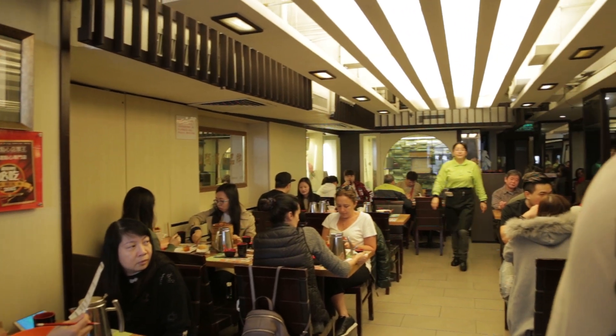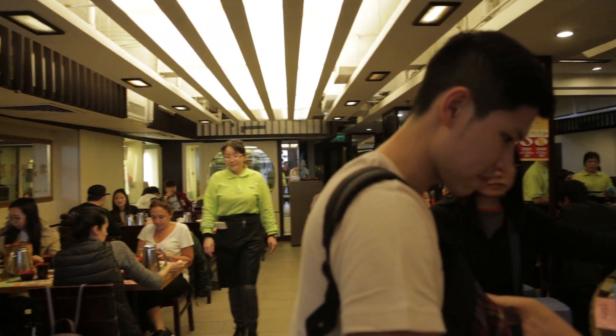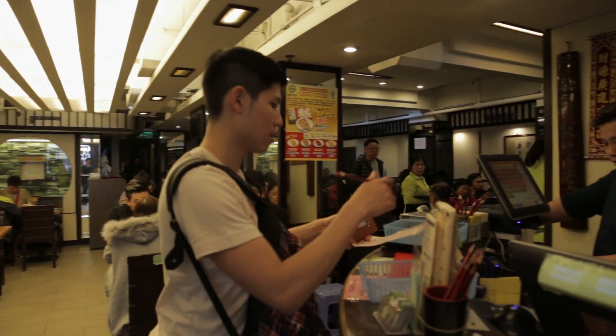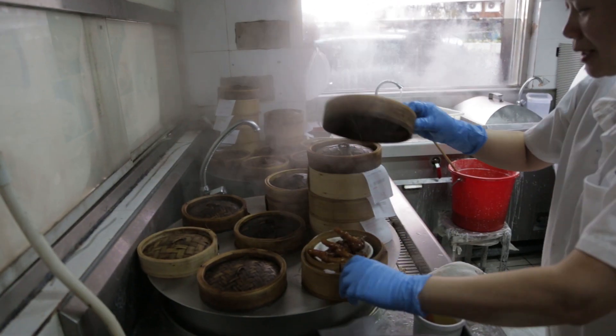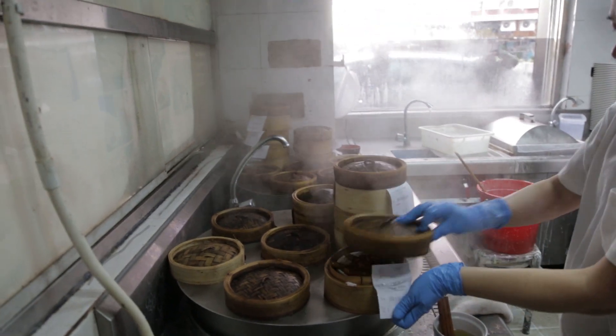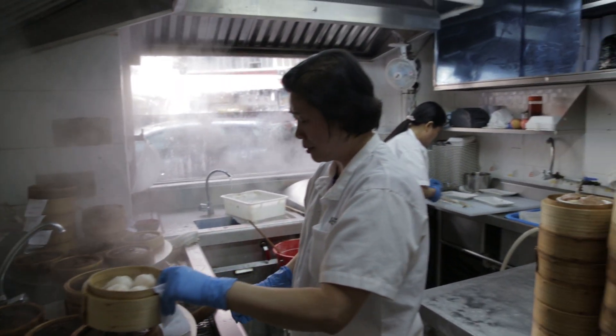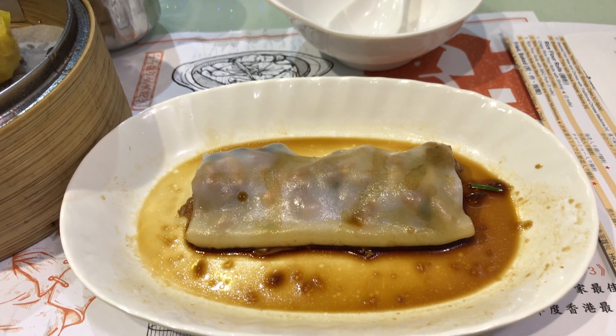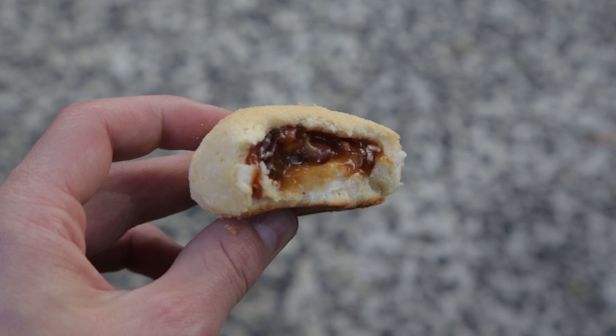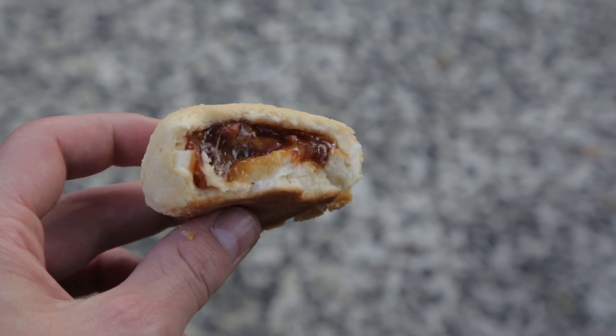Hong Kong is famous for dim sum, but finding good local dim sum is surprisingly difficult. Some notable places to try are Tim Ho Wan, which is a little overrated but still the cheapest Michelin star restaurant in the world, Dim Dim Sum in Wan Chai, and a place called Dim Sum — The Art of Chinese Tidbits, which I thought was the best despite the name.